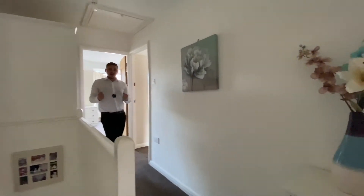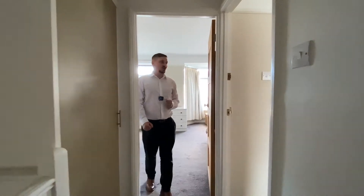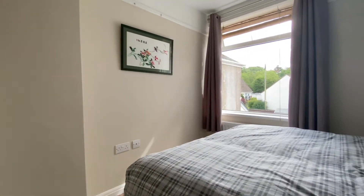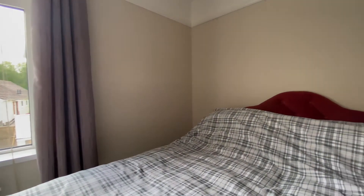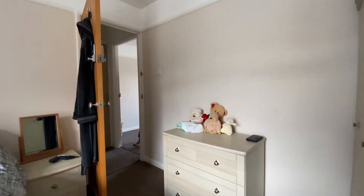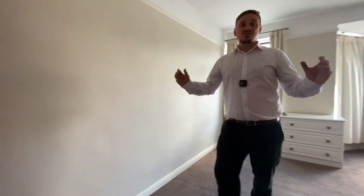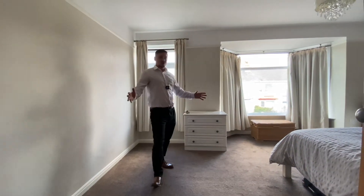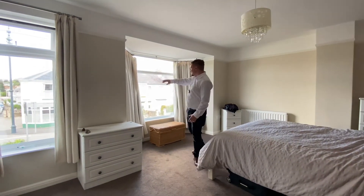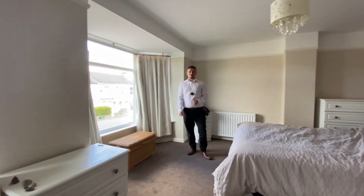Heading back towards the front of the house, we arrive at the next two bedrooms. Bedroom number two is a really good sized double bedroom with plenty of room for a good sized bed and free-standing furniture. We've also got really useful built-in storage. Then we arrive in the master bedroom — bedroom number one. If you're looking for a large room, look no further. A really good sized double room with the bay window and an additional window letting in plenty of natural light into this very spacious room.